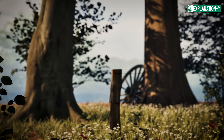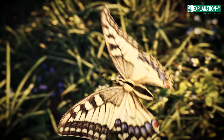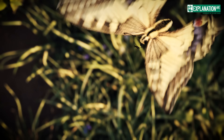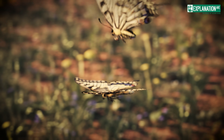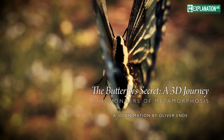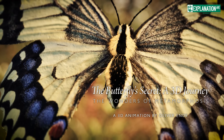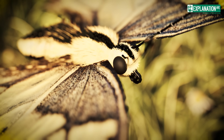Embark on a 3D adventure that captures the spellbinding process of a butterfly's metamorphosis — from the humble beginnings in an egg, through the voracious caterpillar phase, to the majestic rise of the butterfly. Witness each transformational stage as we capture the intricate processes that define one of nature's most graceful spectacles.